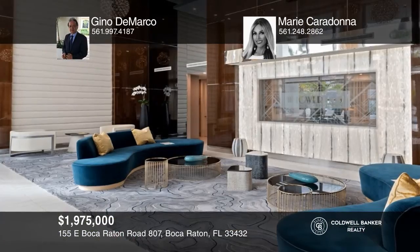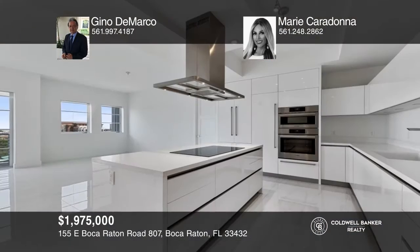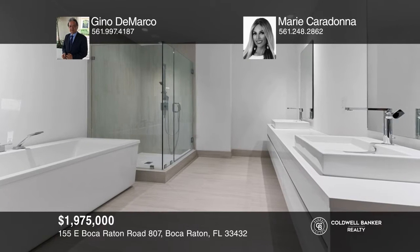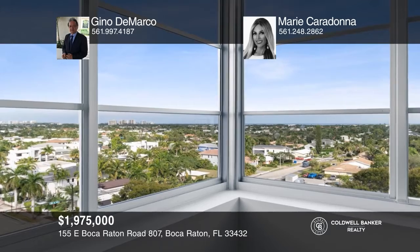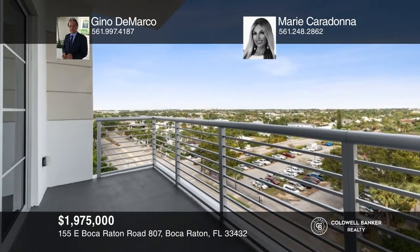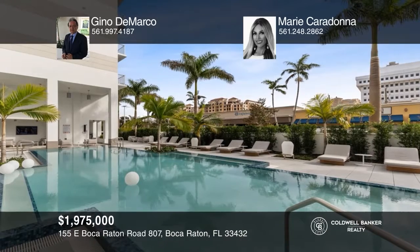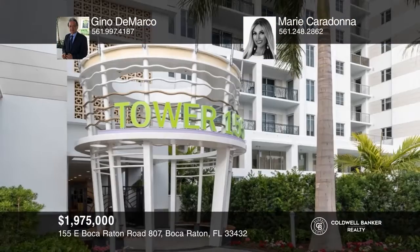Welcome to this stunning, three-bedroom, designer-decorated residence with panoramic ocean views. Tower 155 is downtown Boca Raton's newest luxury condominium surrounded by world-class dining and boutiques. It boasts 10-foot ceilings throughout with a state-of-the-art kitchen that features high-end Bosch appliances and a beautiful quartz island. Some of the luxury amenities featured are a sun deck, a pool, a hot tub, a bar area, and private cabanas. See how you can unwind in your new home by calling Gino DeMarco and Marie Caradonna today.